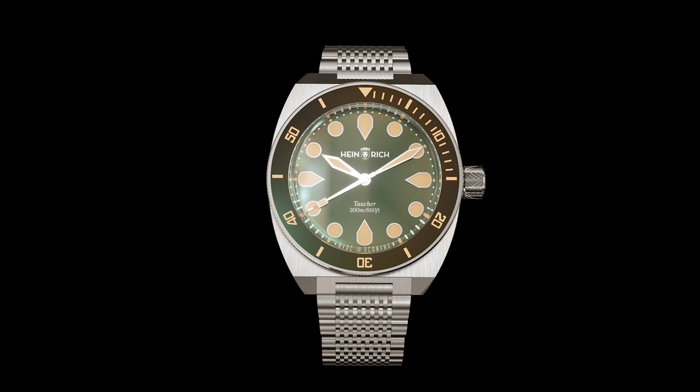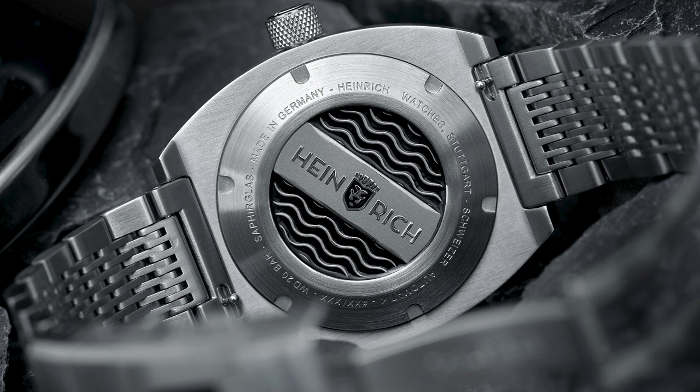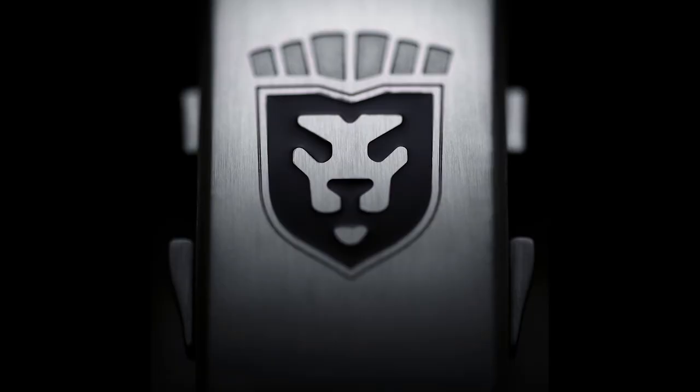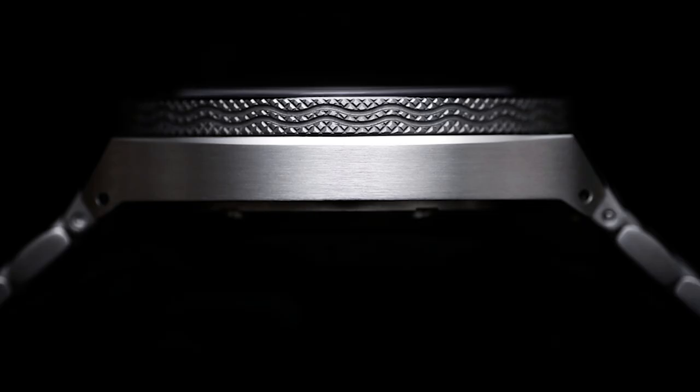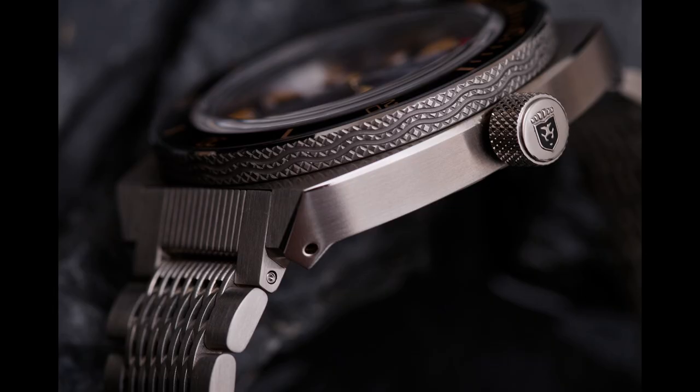I decided the watch for this video is the Taucher 1 by Heinrich Watches. Mr. Heinrich was a bit nervous — the website wasn't ready and he wanted more time — but at the end he was fine with it, as long as I stated the pre-order period clearly. The Taucher 1 was a very popular watch financed on Kickstarter. Heinrich Watches is a micro brand from Germany, manufactured in Germany with very fine components and a clear link to the bold 70s diving watch aesthetic. The Kickstarter campaign sold out in just a few hours, and now he'd like to relaunch it.